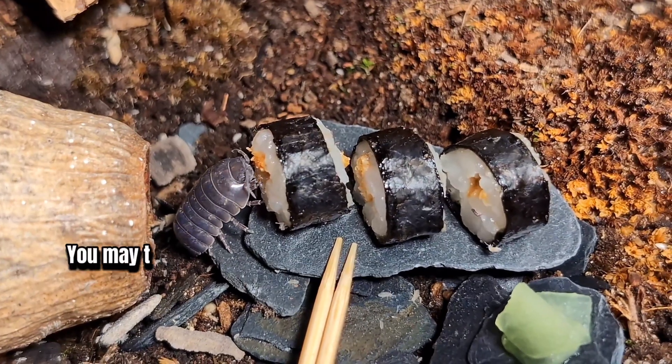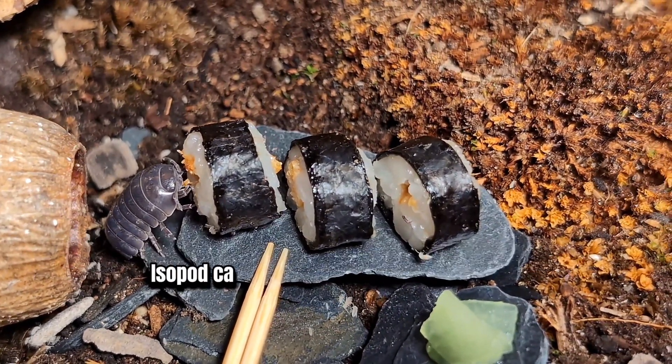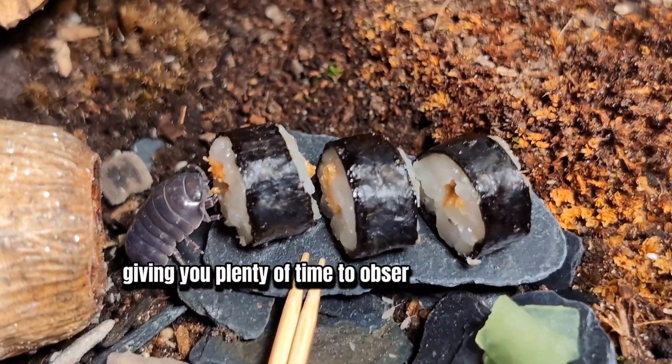6. Longevity. You may think those small critters are short-lived, but not at all. Isopods can live usually two to four years, giving you plenty of time to observe them grow.